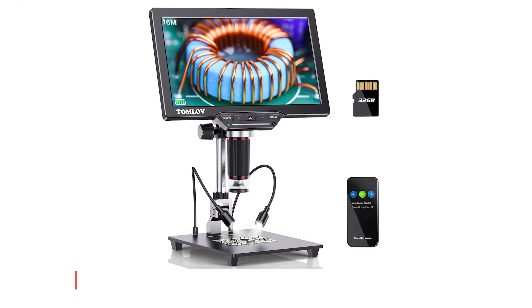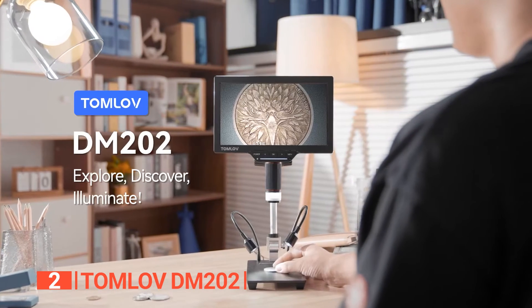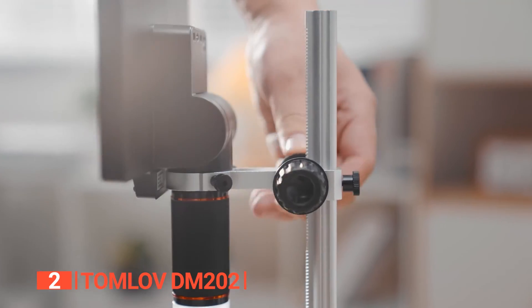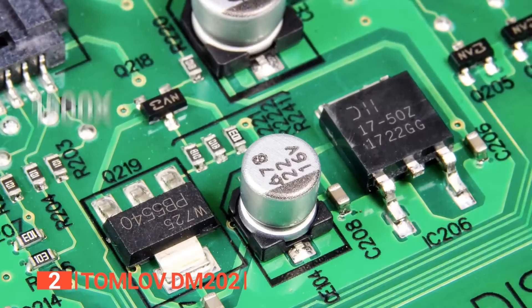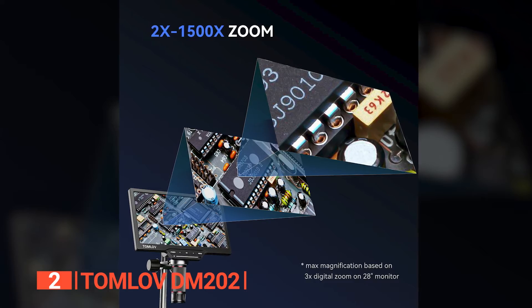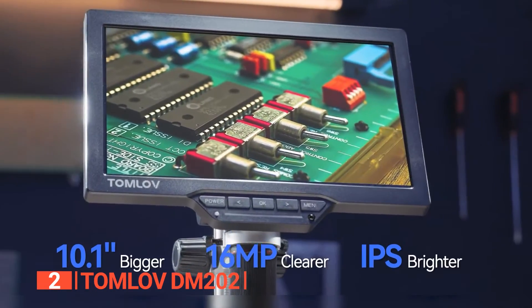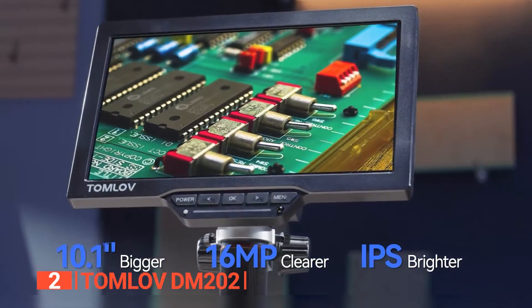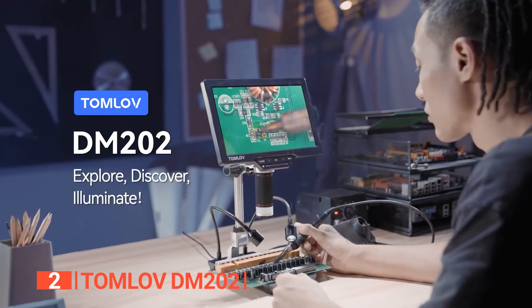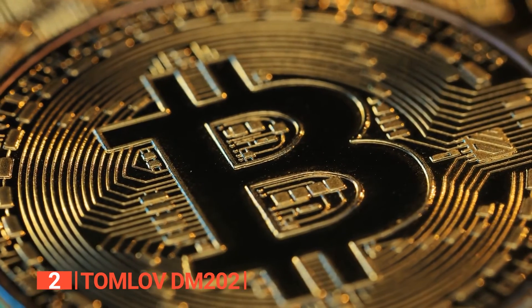The second product on this list is the Tomlove DM202. Step into the world of microscopic exploration like never before with the Tomlove DM202 digital microscope. This cutting-edge microscope is designed to enhance your precision, clarity, and overall observational experience, making it a must-have tool for a wide range of applications. Experience a 31% larger field of view with its impressive 10.1-inch angle-adjustable LCD screen, ideal for electronics repair, collection, examination, coins inspection, and more.